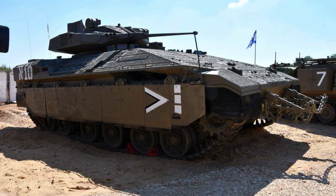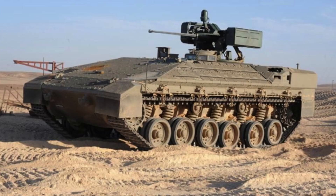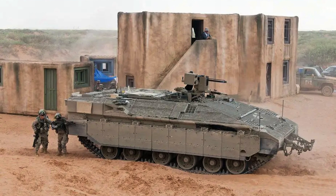The Namer is an Israeli armoured personnel carrier that utilises the chassis of the Merkava Mark IV tank. Developed and assembled by the Israeli Ordnance Corps, the Namer entered service with the Israel Defence Forces in limited numbers from the end of 2008.